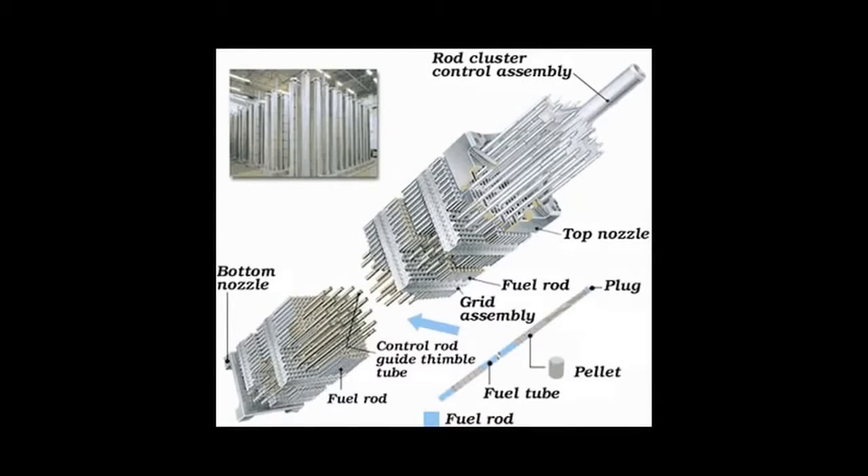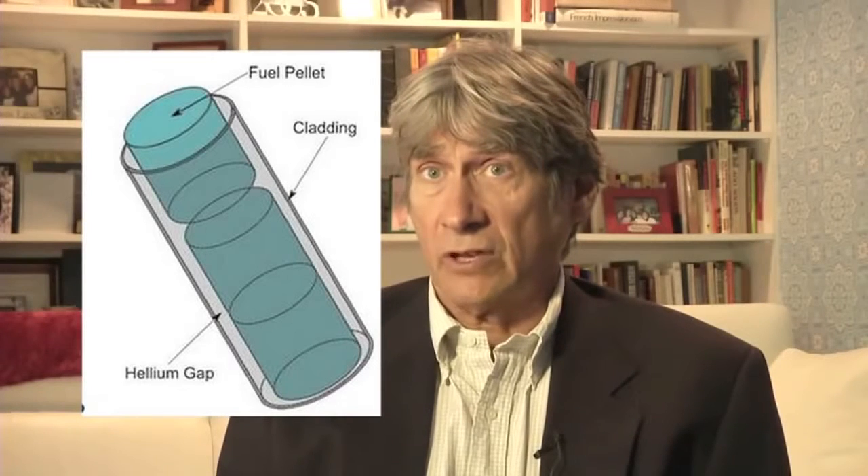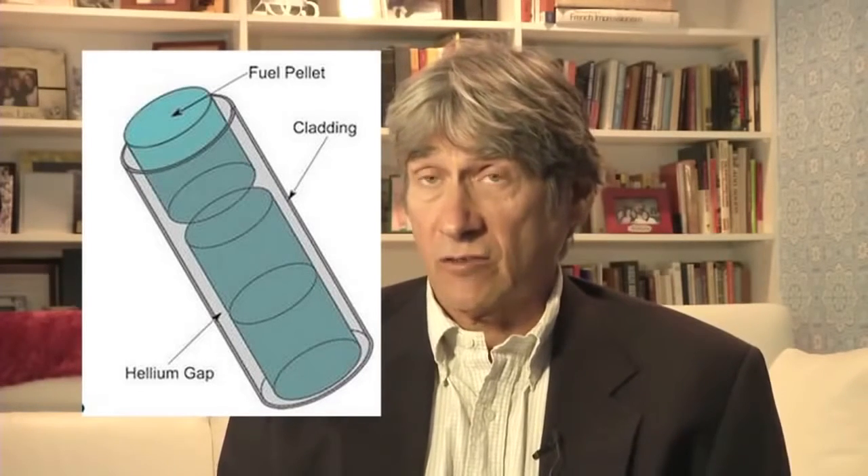If a rod had been in this room when we started this interview, we'd all be dead right now. It is incredibly toxic stuff. In addition to that, the fuel rods are clad in zirconium alloy. Zirconium alloy will spontaneously ignite if it's exposed to air — that's why it has to be kept underwater at all times. Zirconium is actually the element used in those old flash cubes that used to burn so bright and so quickly when you took a photograph in the old days. This zirconium alloy is incredibly dangerous, and it needs to be kept 100% underwater, or it will ignite — and it burns very hot — and could, in fact, cause the fuel rods to catch fire.